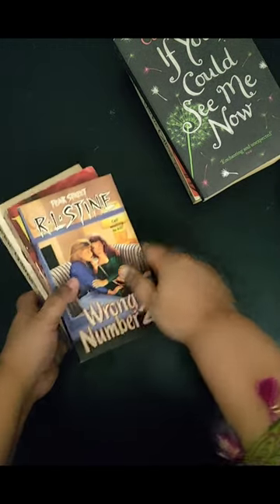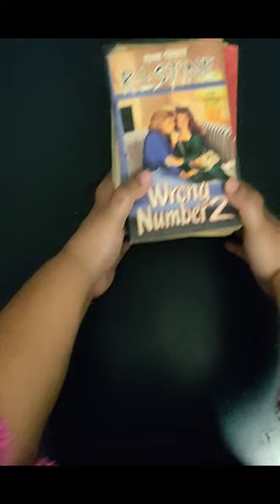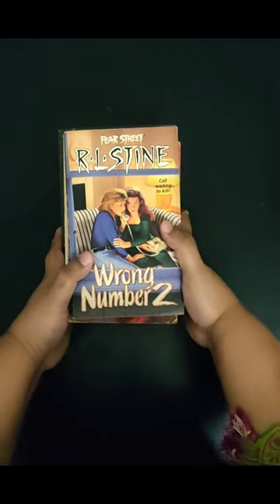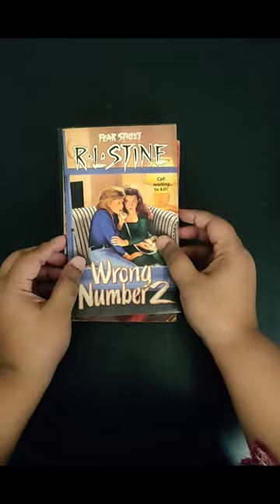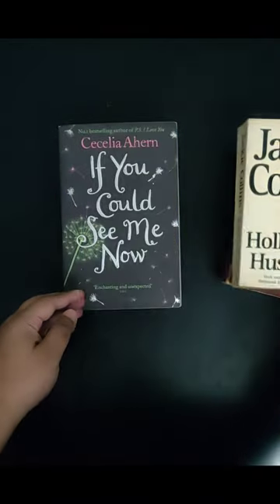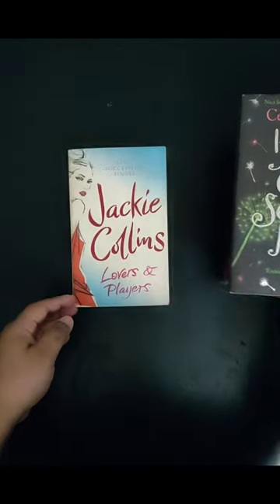As you all know, Neilkath is overflowing with second-hand books by authors like Sydney Sheldon, Dan Brown, Jackie Collins, etc. Though Jackie Collins books are a bit hard to find nowadays, they're still available in Neilkath. There are two Jackie Collins books in this unboxing.